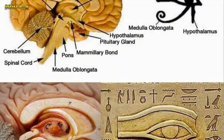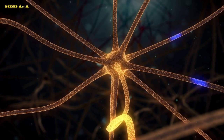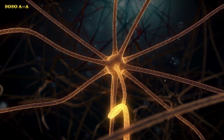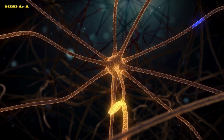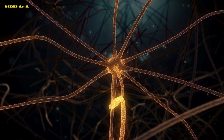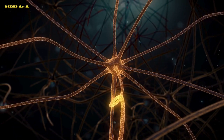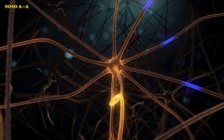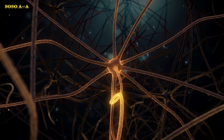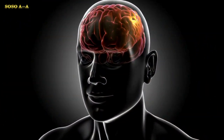Among other things, the pineal gland ensures the production of melatonin and serotonin hormones. Melatonin ensures optimal functioning of the pineal gland, promotes rest, and is active during the night. Serotonin, on the other hand, works during the day and keeps us active and awake.